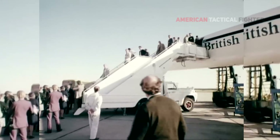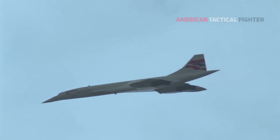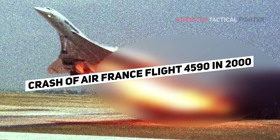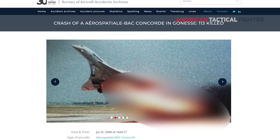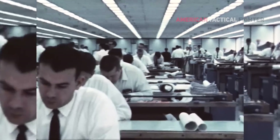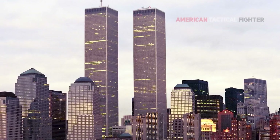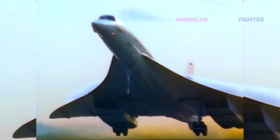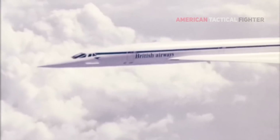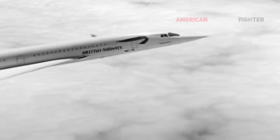Concorde was grounded due to rising operating costs and falling ticket sales, resulting primarily from two factors: the crash of Air France Flight 4590 in 2000, which killed all 109 passengers and crew as well as four people on the ground, and a general downturn in the aviation industry following the September 11, 2001 attacks. Concorde's last supersonic passenger flight was on October 24, 2003, flying at twice the speed of sound between JFK International Airport in New York and Heathrow Airport in London carrying 100 passengers. Thanks for watching.